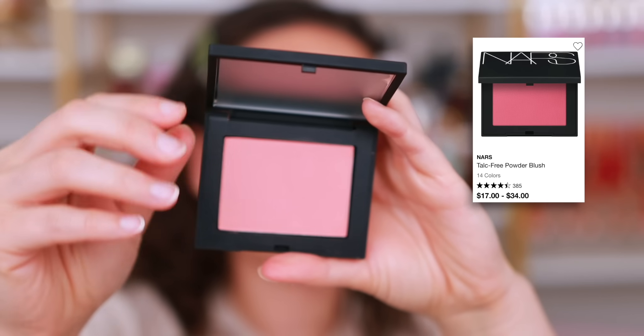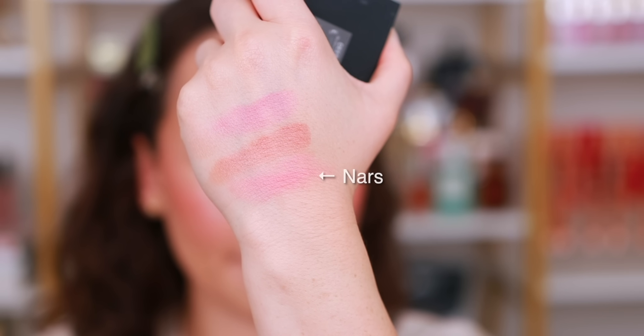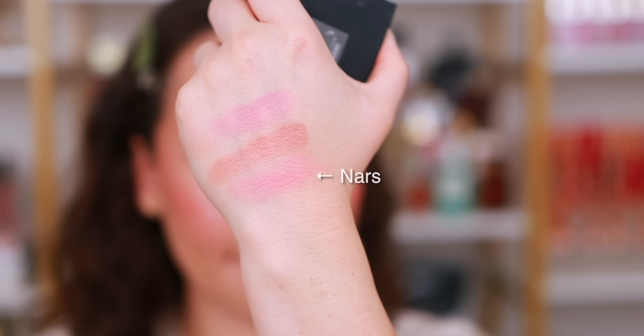The last blush formulation is not the most exciting, but it's right in the middle of what you want — not too matte, not too glowy, not too pigmented, not too sheer. It's the newly reformulated NARS blushes. They've been a cult favorite for years, and this new reformulation has done it for me. I love the color range and they're easy to use — another foolproof, versatile formula.